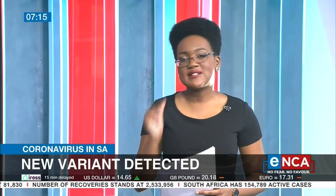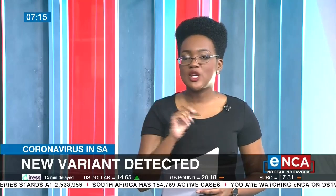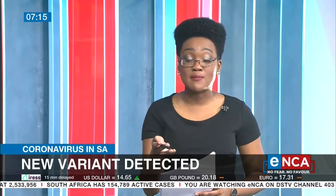A new variant of SARS-CoV-2, the virus causing COVID-19, has been detected in the country. It's the C.1.2 variant. It has been detected in Gauteng, KwaZulu-Natal, as well as the Western Cape provinces.